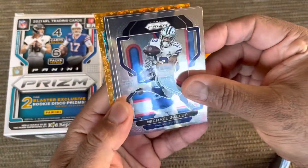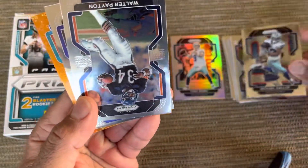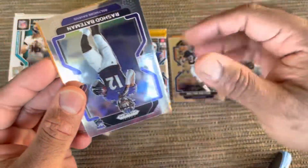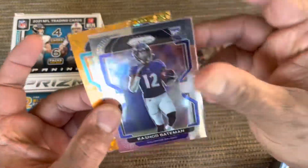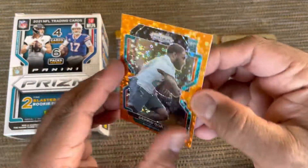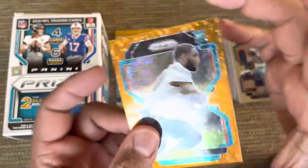Okay, here we go. Another Cowboy — I see green. Michael Gallup, this is a beautiful card. Walter Payton, another good card. Rashad Bateman. Jared Oaks — I don't even know what position he is. Seventh rounder.